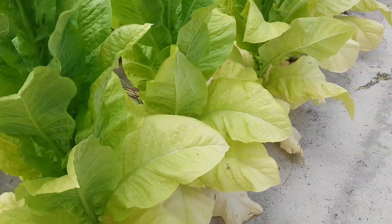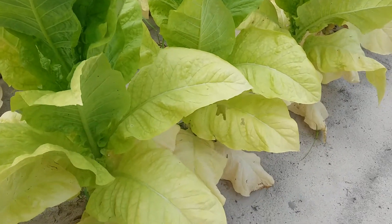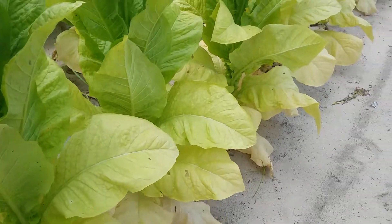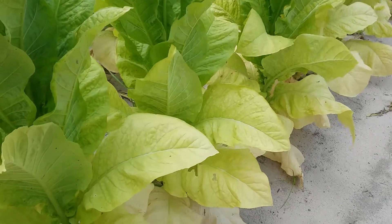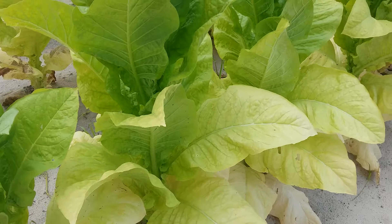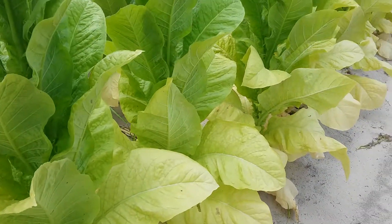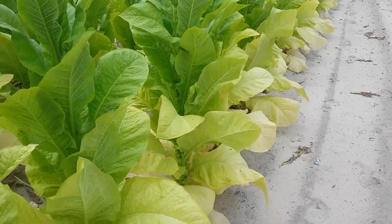And you got your leaves, your broad leaves, but you got about three leaves on the bottom called sand lugs. Most of the time those are just popped off to keep the energy going back to the other leaves. And for you to walk this kind of field and do those sand lugs, it will break your back.